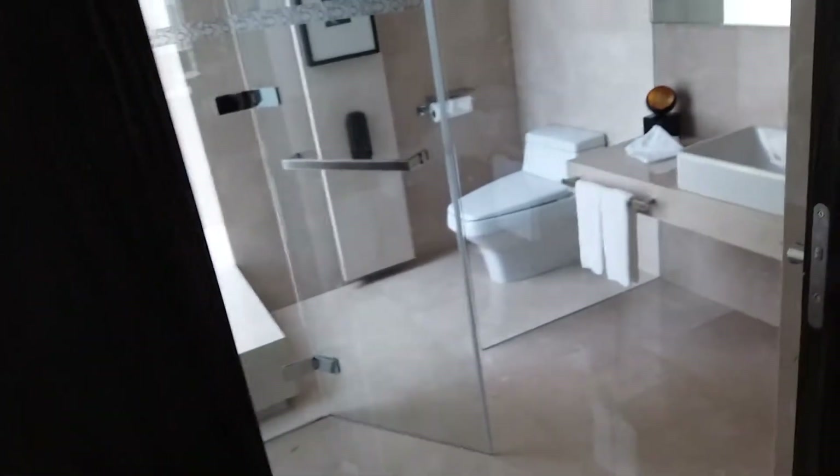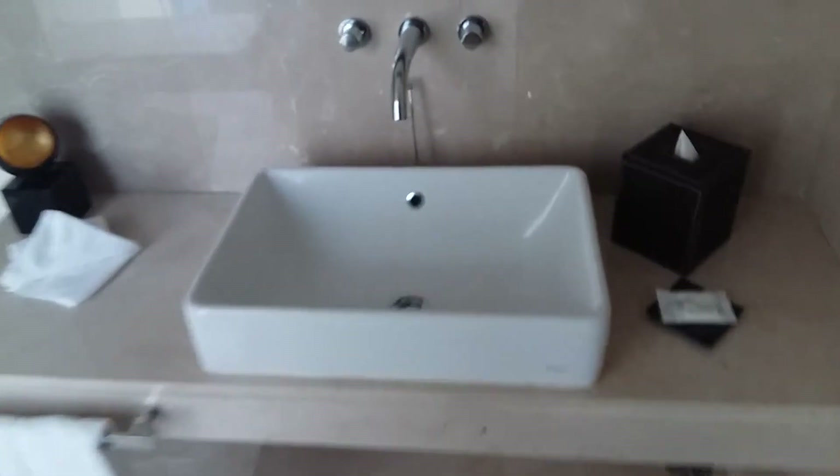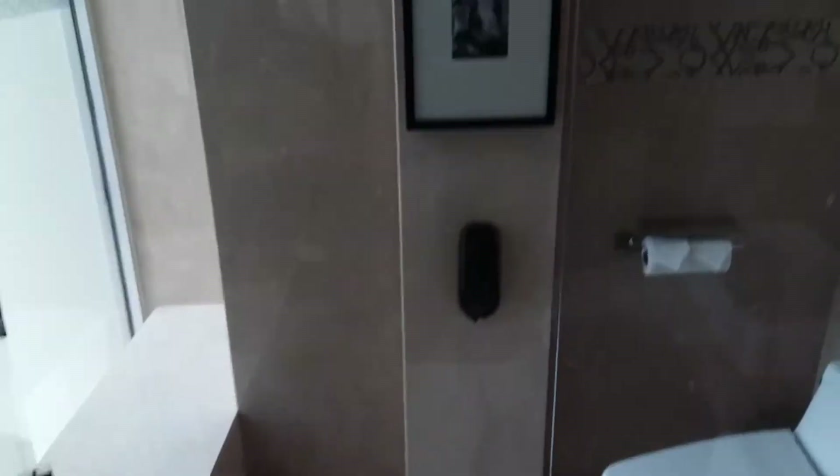Over here on the side there is a guest bathroom. As you can see, it has a scale, a sink, and it's nice and spacious too.